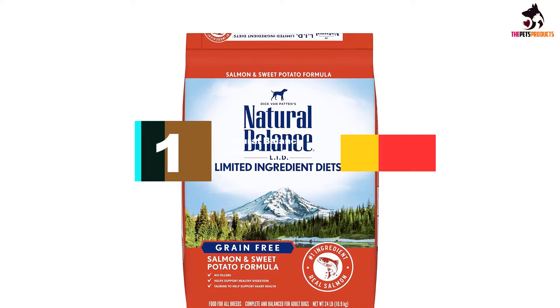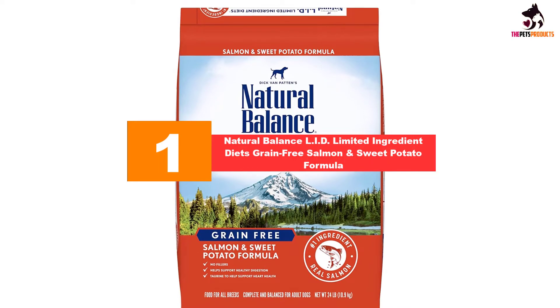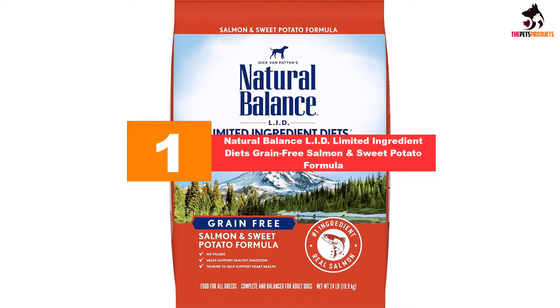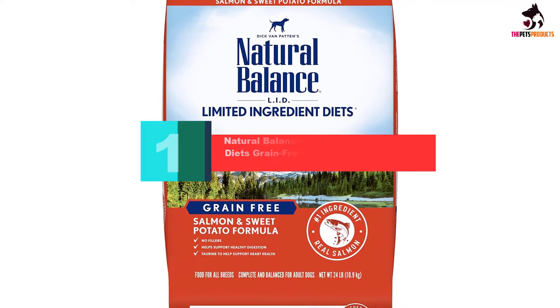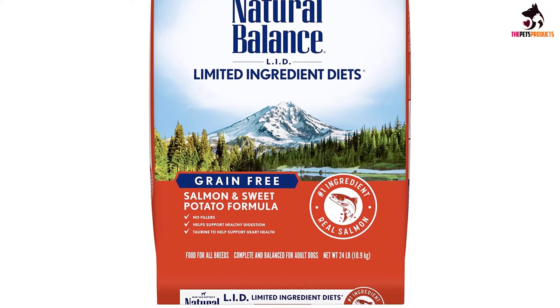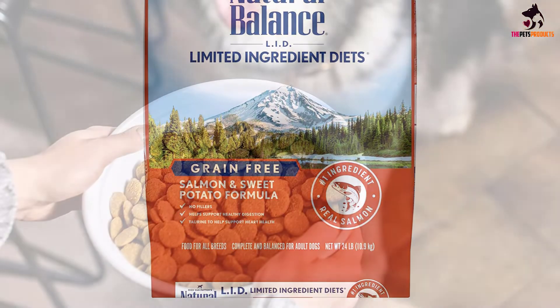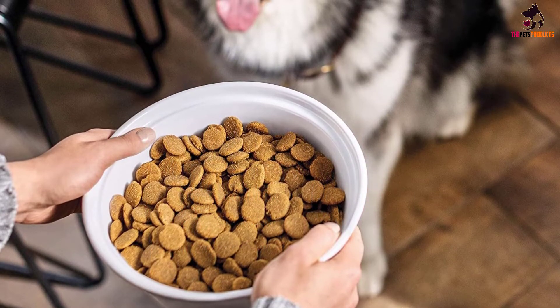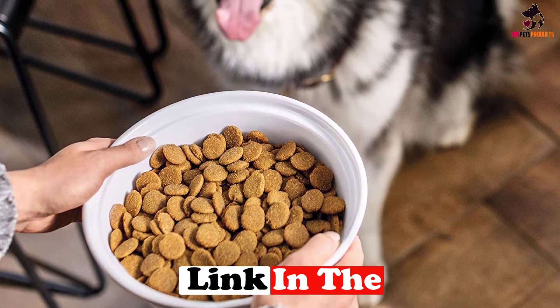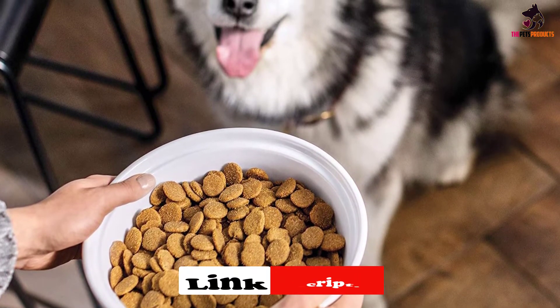And finally, at number one, we have the Natural Balance LID Limited Ingredient Diets Grain-Free Salmon and Sweet Potato Formula. Natural Balance is one of the pioneering brands behind limited ingredient diets, perfect for dogs prone to food allergies, having first acknowledged their value over 15 years ago.